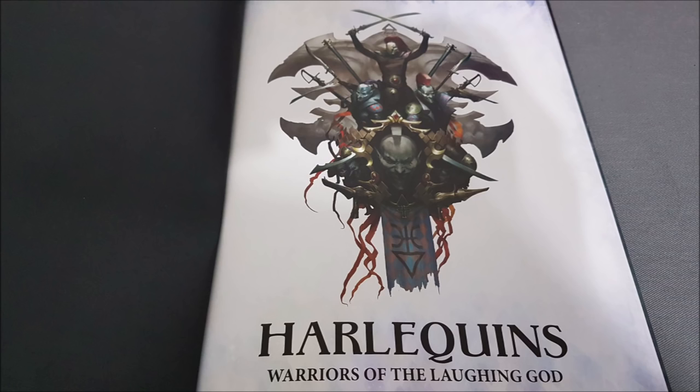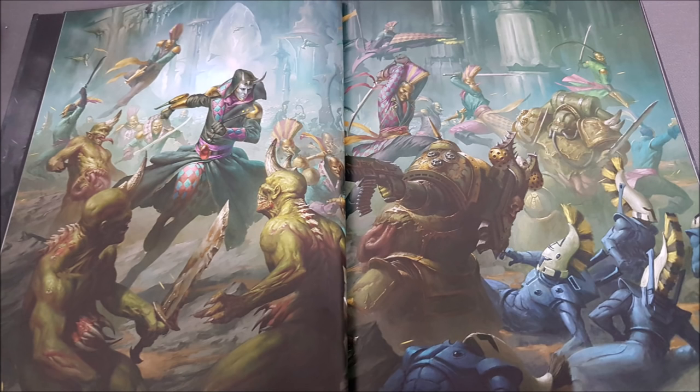The Warriors of the Laughing God are here. The Harlequins are a faction of the Eldar — don't hold that against them, they're actually quite good. Space clowns from space. One of the things they certainly are is incredibly squishy. These are Eldar, so every single infantry model in this book is only Toughness 3.